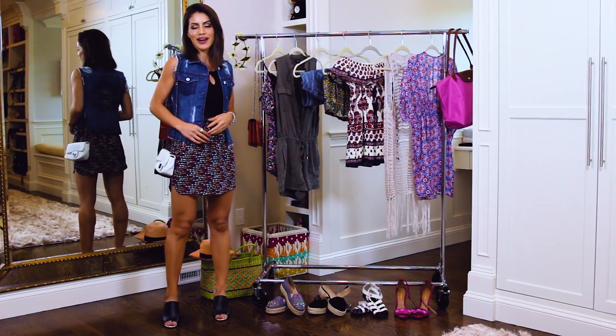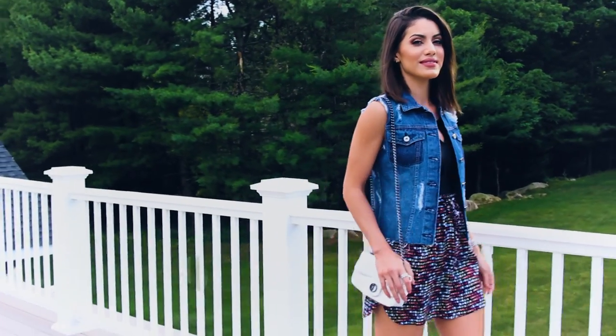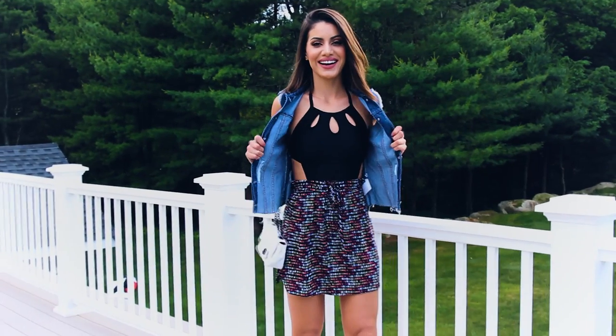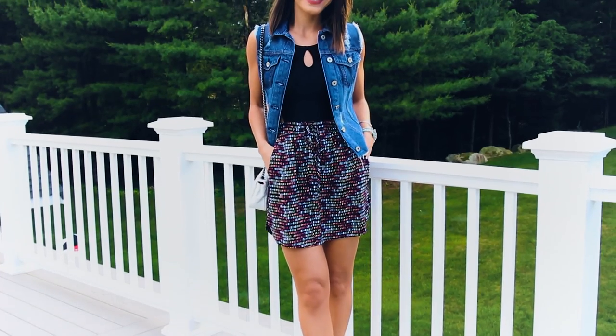And here's my look number three for a night out. I love one-piece bathing suits because they can be confused with stylish tops or bodysuits. Usually after the sun sets, my husband and I like to explore the city a little bit before going to dinner.